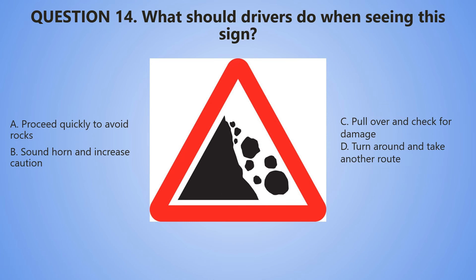Question 14. What should drivers do when they see this sign? A. Proceed quickly to avoid rocks. B. Sound the horn and increase caution. C. Pull over and check for damage. D. Turn around and take another route.